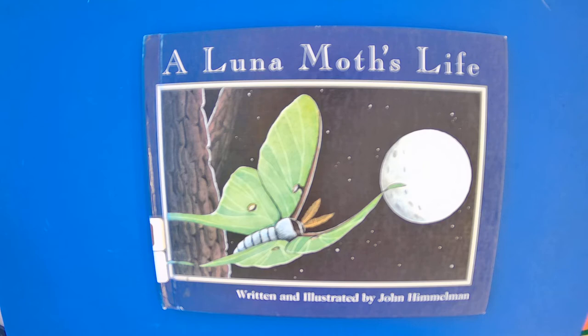How's it going, everybody? My name is Josh from the Killingworth Library, and today we'll be reading A Luna Moth's Life, written and illustrated by John Hillman.